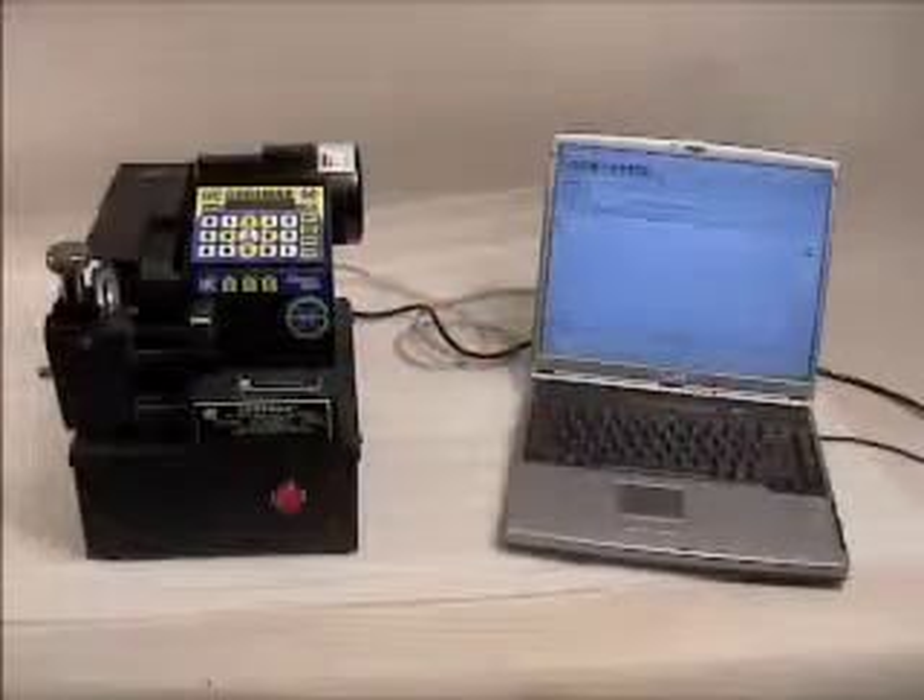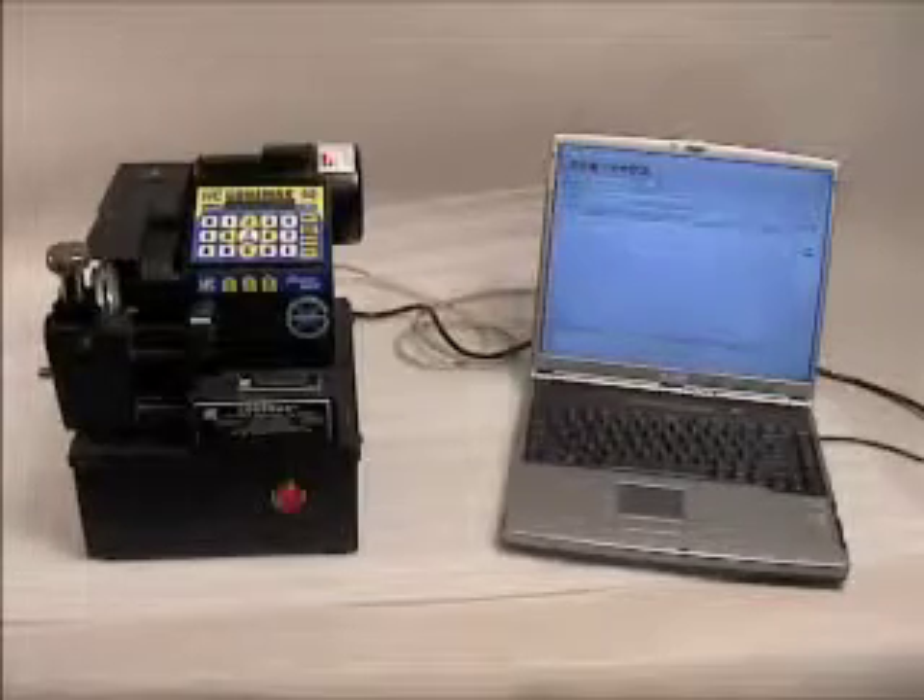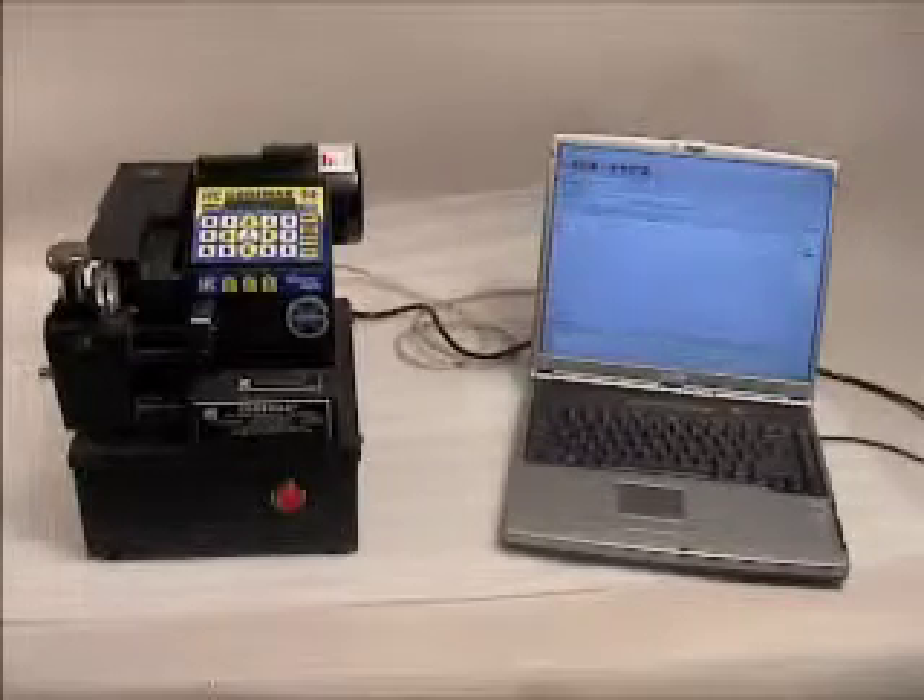The total power of the Codemax is realized when you connect it to your PC. The Codemax comes with a 25-foot serial cable to connect it to your computer.